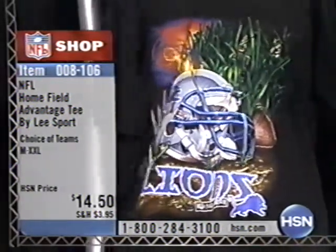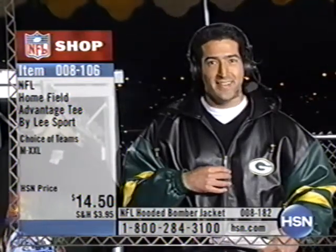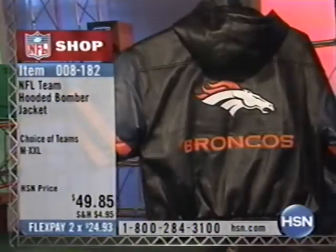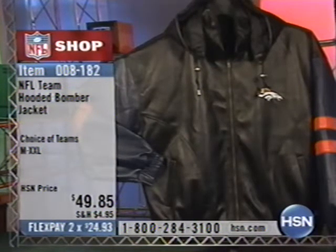Dale from Minnesota called us — he's a Packer fan in Minnesota, shopping for the hooded bomber jacket as a gift for Elizabeth. When she gets this jacket, she's going to be the talk of the town. Richard from New Jersey also called in. He's from New Jersey and has all those teams. One phone call does it all. His son loved the Home Field Advantage T-shirt. It's sold out but now back by popular demand. Richard reminded us to stay tuned for the jacket and the collectibles coming up later in the show.